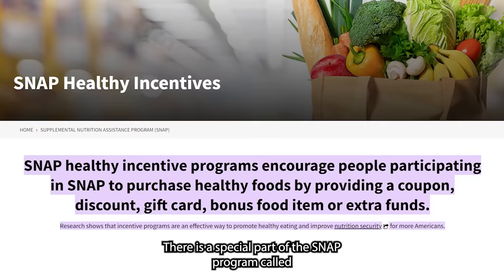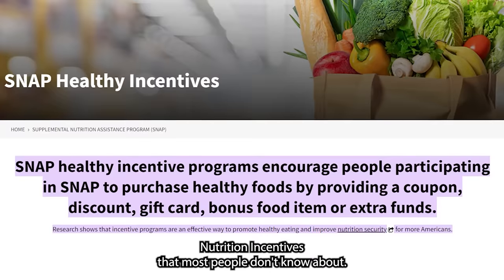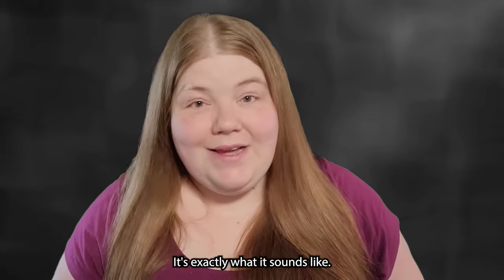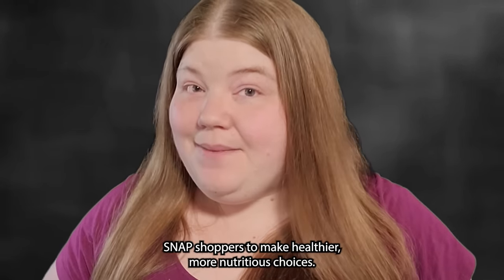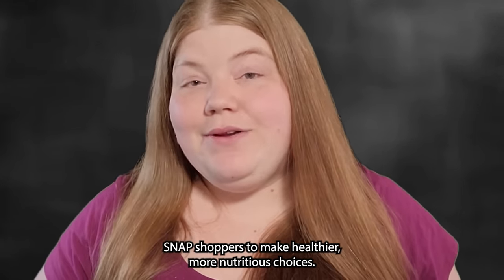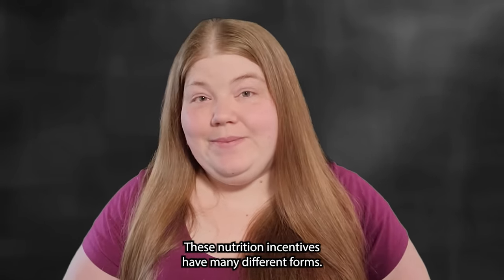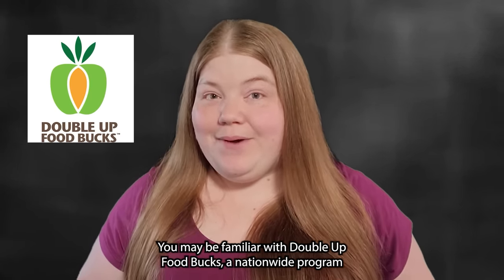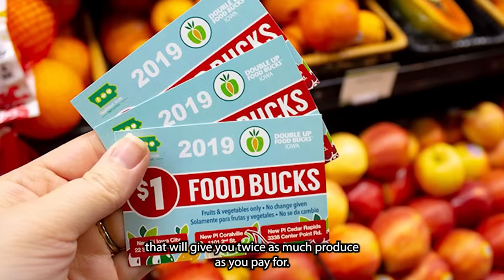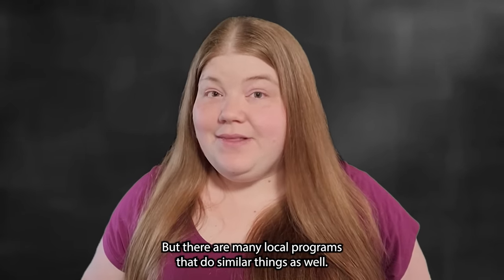There is a special part of the SNAP program called Nutrition Incentives that most people don't know about. These are incentives or bonuses designed to encourage SNAP shoppers to make healthier, more nutritious choices. These nutrition incentives come in many different forms. You may be familiar with Double Up Food Bucks, a nationwide program that will give you twice as much produce as you pay for. But there are many local programs that do similar things as well.